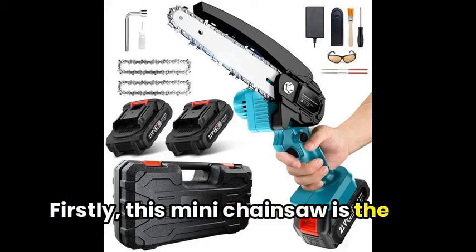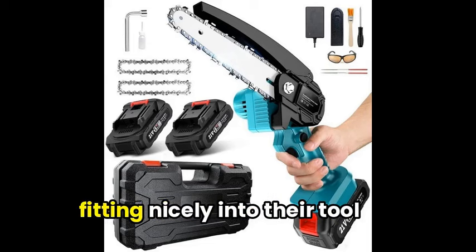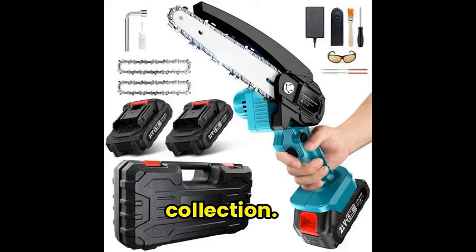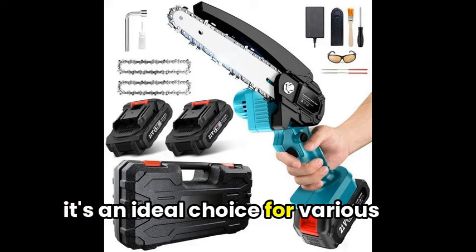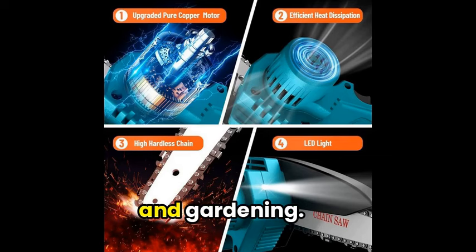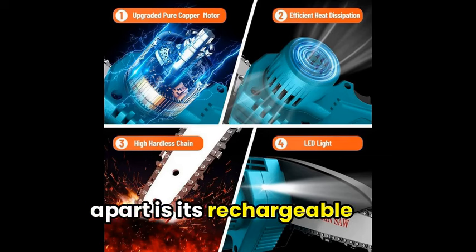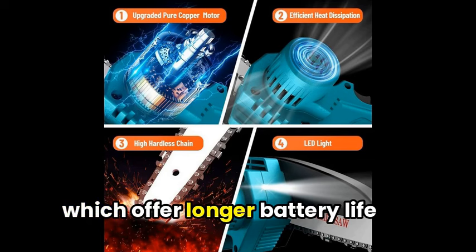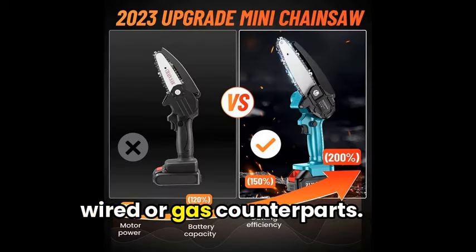This mini chainsaw is the perfect gift for both outdoor enthusiasts and DIYers, fitting nicely into their tool collection. With its compact 6-inch size, it's an ideal choice for various projects such as wood cutting, pruning, and gardening. What sets this mini chainsaw apart is its rechargeable batteries, which offer longer battery life and faster cutting times than its wired or gas counterparts.